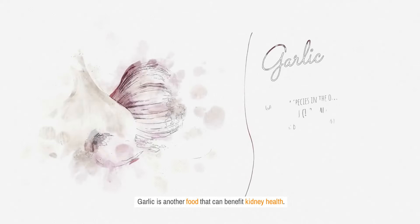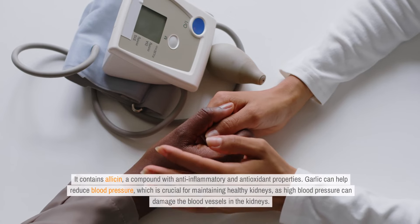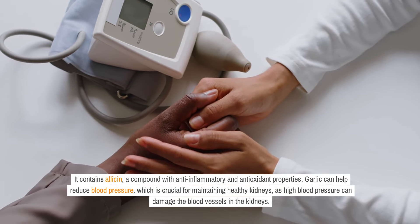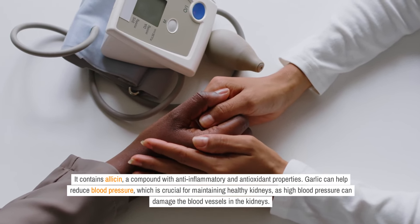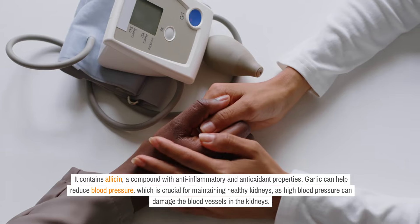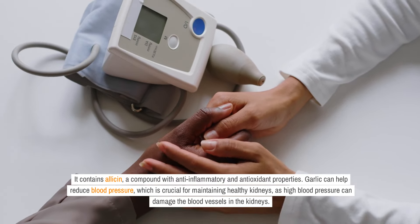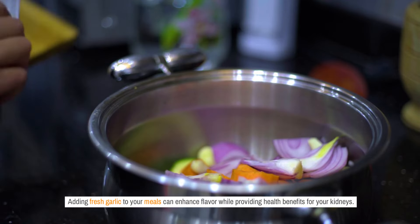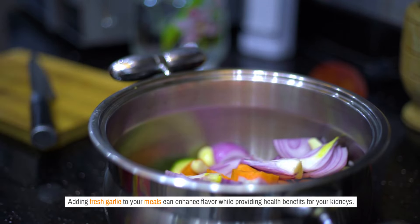Garlic is another food that can benefit kidney health. It contains allicin, a compound with anti-inflammatory and antioxidant properties. Garlic can help reduce blood pressure, which is crucial for maintaining healthy kidneys, as high blood pressure can damage the blood vessels in the kidneys. Adding fresh garlic to your meals can enhance flavor while providing health benefits for your kidneys.